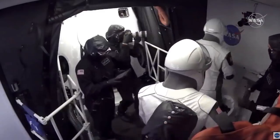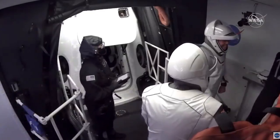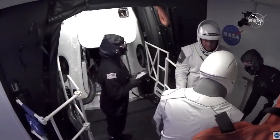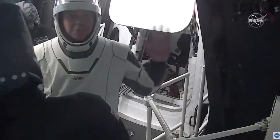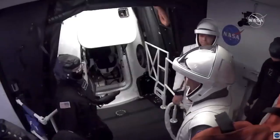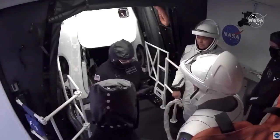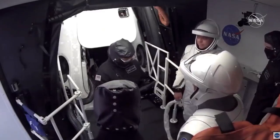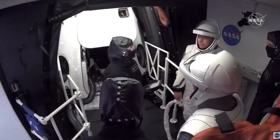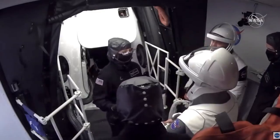We saw Bob and Doug walk down the crew access arm. It's that futuristic look — back when I was flying on shuttle everything looked different. Oh, look at the thumbs up from Bob! He's getting excited. But it's just a totally different era. The SpaceX team is really looking to make something futuristic — something from the Jetsons or from movies you've seen, looking like the future of space travel.